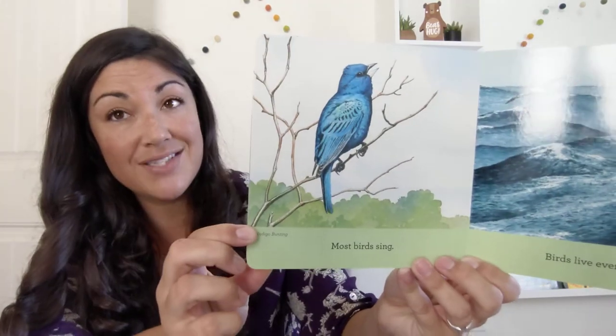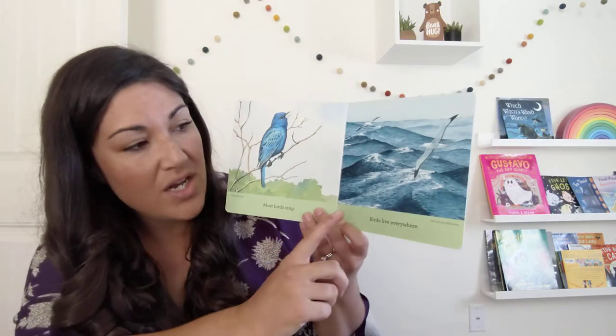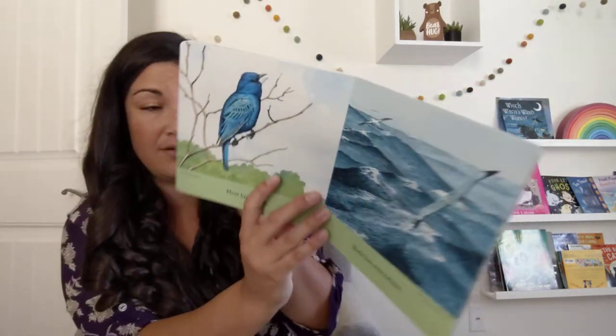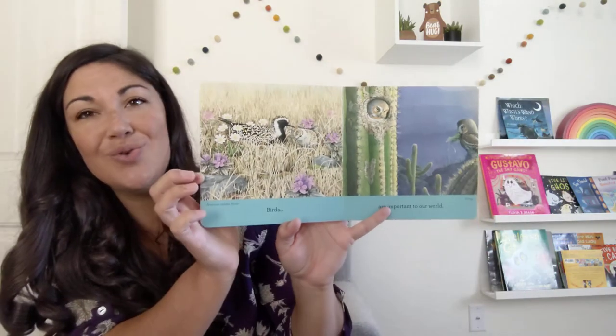Most birds sing. That's an indigo bunting. Birds live everywhere — a wandering albatross, otherwise known as a seagull, right? Birds are important to our world.